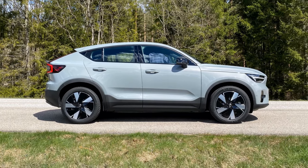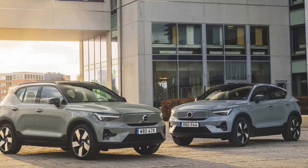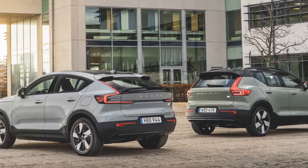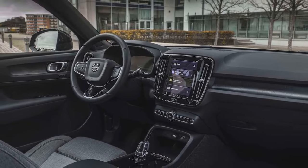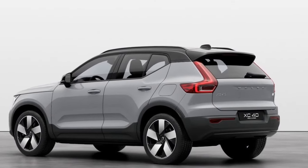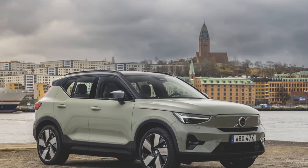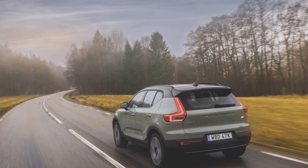Our test drive of the 2024 Volvo XC40 Recharge Ultimate Single Motor showcased its utilization of an 82 kWh lithium-ion battery to power its rear motor. Volvo claims it can charge at rates of up to 200 kW, achieving a recovery from 10 to 80% in 28 minutes. With an EPA-rated range of 293 miles, it surpasses the Recharge Twin's 254 miles, comes close to the GV60 RWD's EPA-rated range of 294 miles, although it falls short of the Model Y RWD's 260 miles on 19-inch wheels.